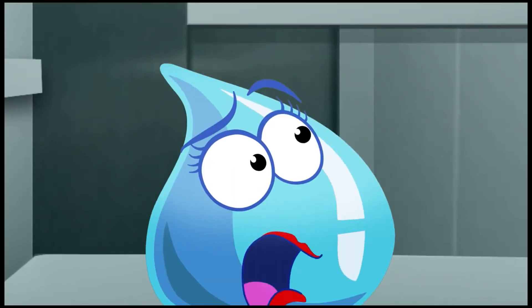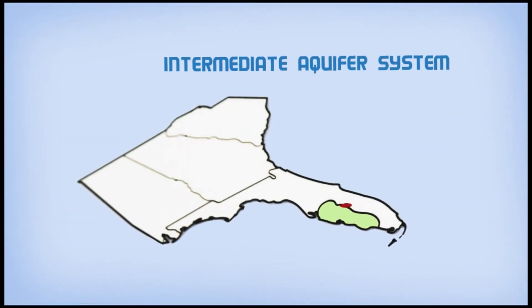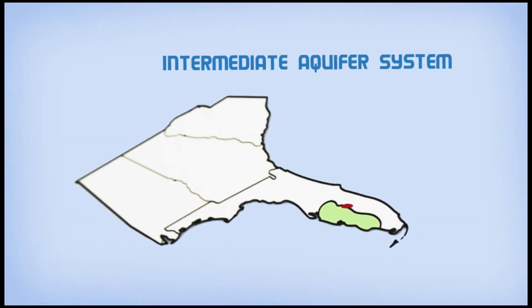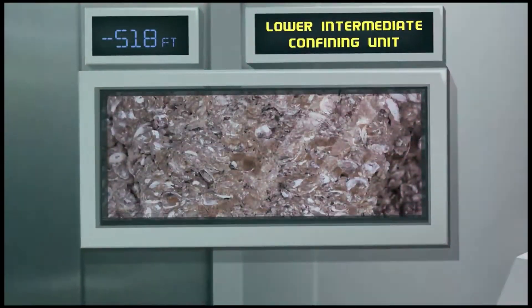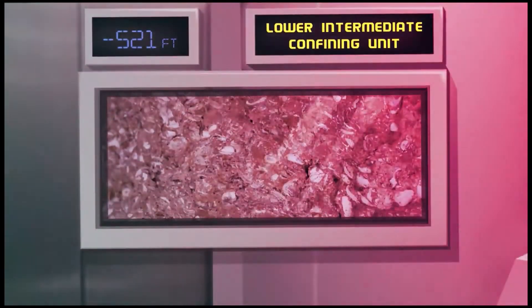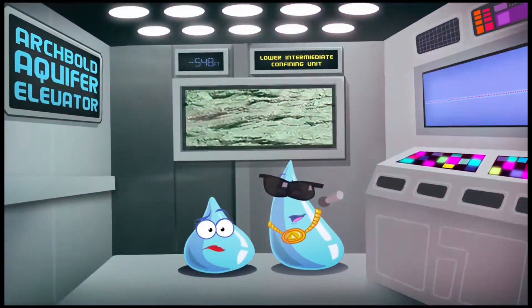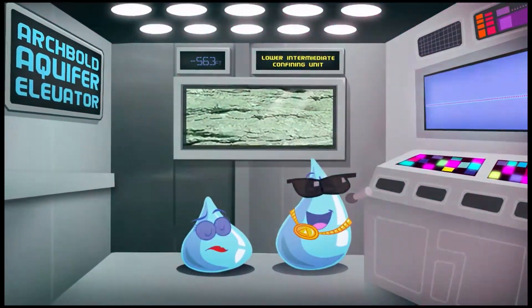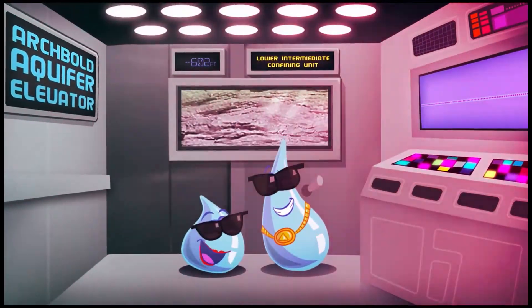Do these rocks hold water too? Yes. This is part of the intermediate aquifer system. The groundwater here fills cracks and fissures in the limestone. The water is constantly moving. This aquifer stretches from here to southwest Florida. Hold tight — another confining unit, the lower intermediate. We've got 127 feet of this to go, moving down to the next aquifer.